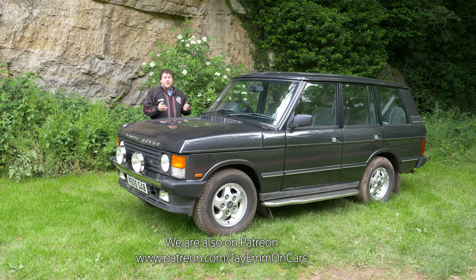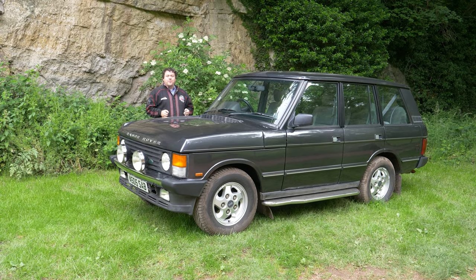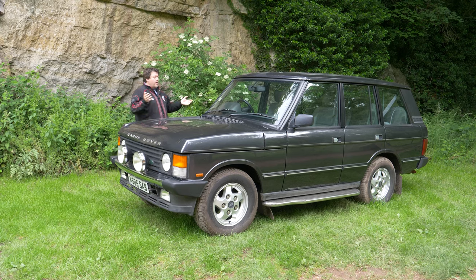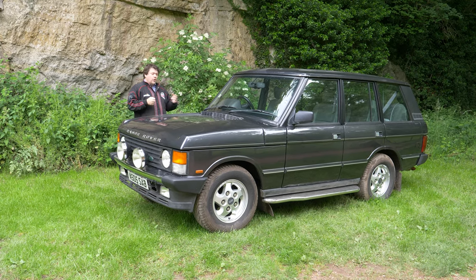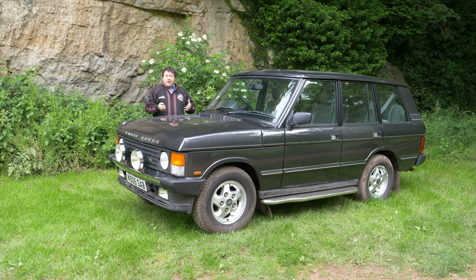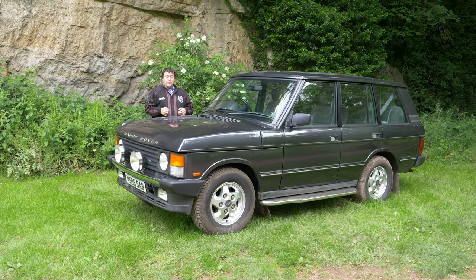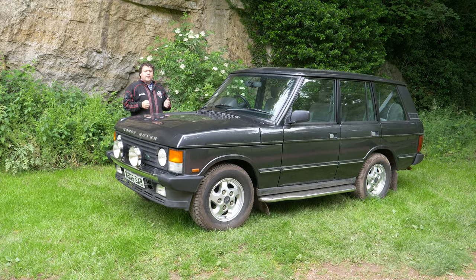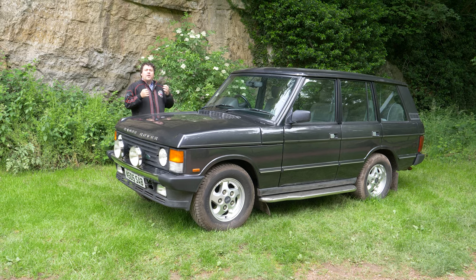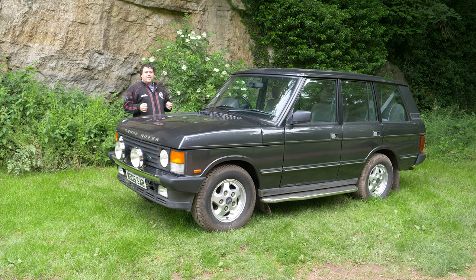Although this car wasn't made in anywhere near the numbers that those cars were, I don't think you can argue the fact that the Range Rover really has changed the face of the car industry. It was in production for essentially a quarter of a century and it's instantly recognisable. These cars went all over the world and they seem to be one of those very few cars that are all things to all people. It started off life as a slightly more luxurious alternative to the original Land Rover, and the modern Range Rover is essentially the epitome of luxury — the default choice for people that just want a really classy car.